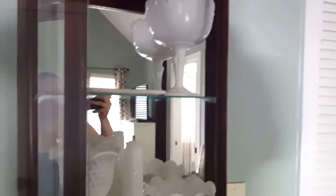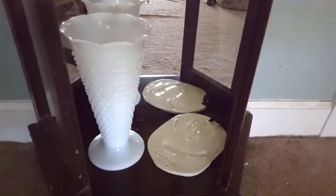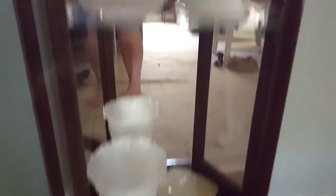Once they described what milk glass was, I instantly fell in love and I had to get my hands on it. So when I started thrifting more and more, I actually started finding it more and more and started bringing it home.